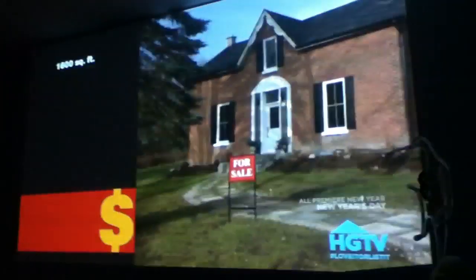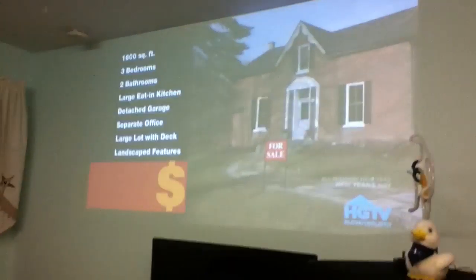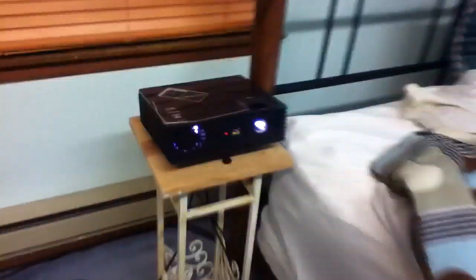Real estate agent David makes his final appeal to the homeowners to sell their house by taking them to see a 1,600 square foot fully renovated farmhouse nearby. This new listing features three bedrooms, two bathrooms, a large eating kitchen, a detached garage, plus room for a separate office. It's all on a large lot with a deck and nicely landscaped features. It's over budget, but David knows Glenn and Mary Jo will like what they see.